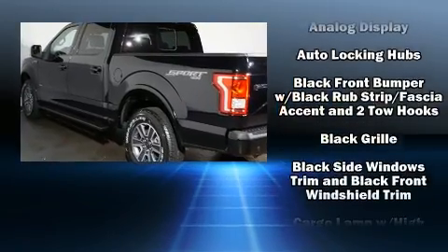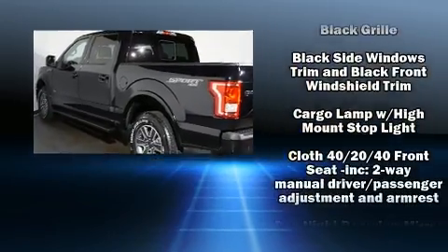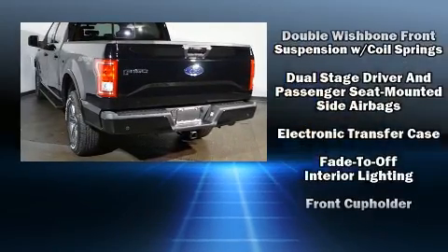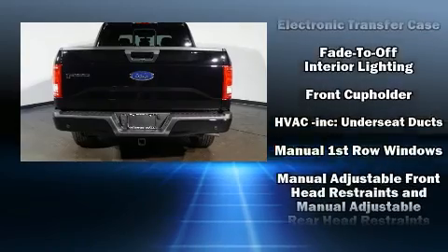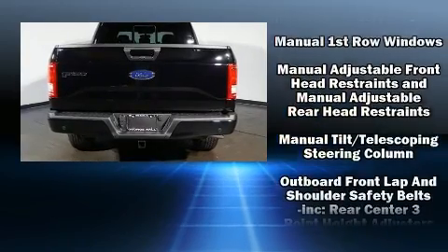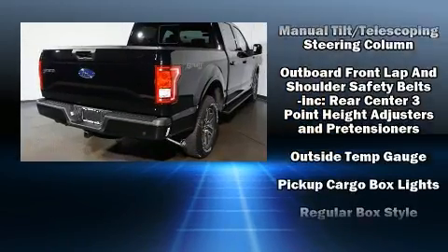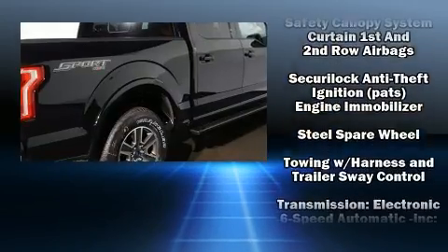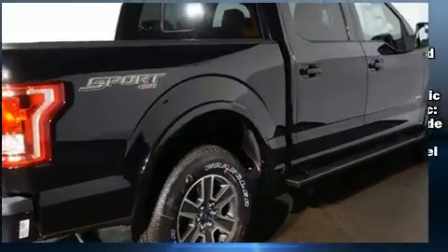All of the premium features expected of a Ford are offered, including a tachometer, variably intermittent wipers, a rear step bumper, an outside temperature display, fully automatic headlights, and much more. Curtain airbags combined with standard stability control create a comprehensive safety network.